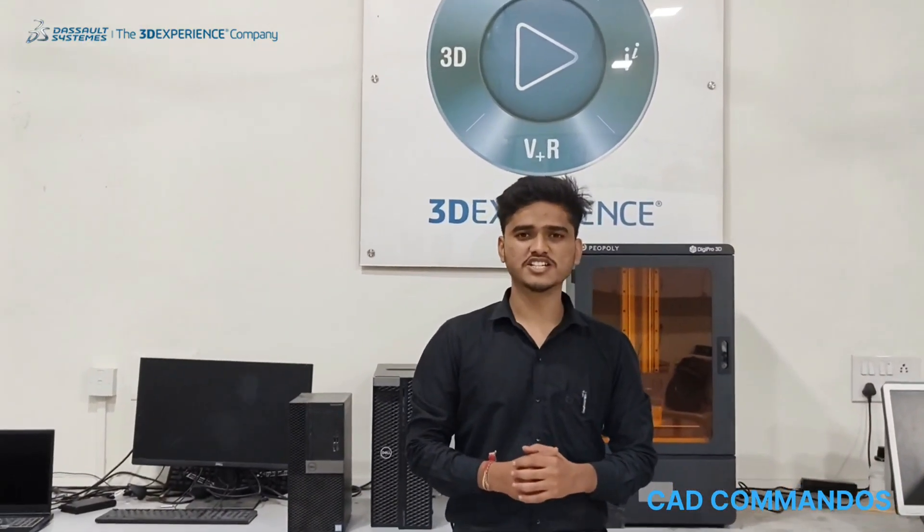Hello everyone, we are Team CAD Commandos from Vulture College of Engineering, Sandeep. We are participating in April 2023 organized by TASOL system. We have come up with a solution under the theme of sustainable mobility.